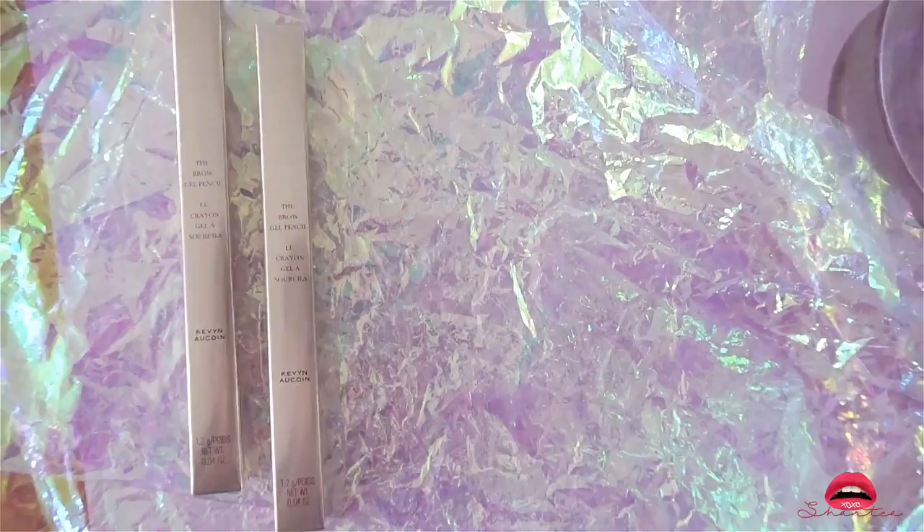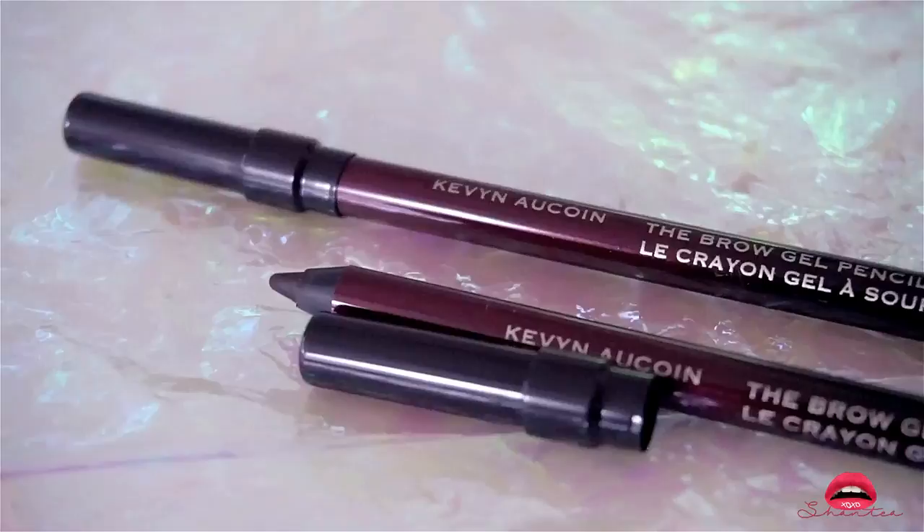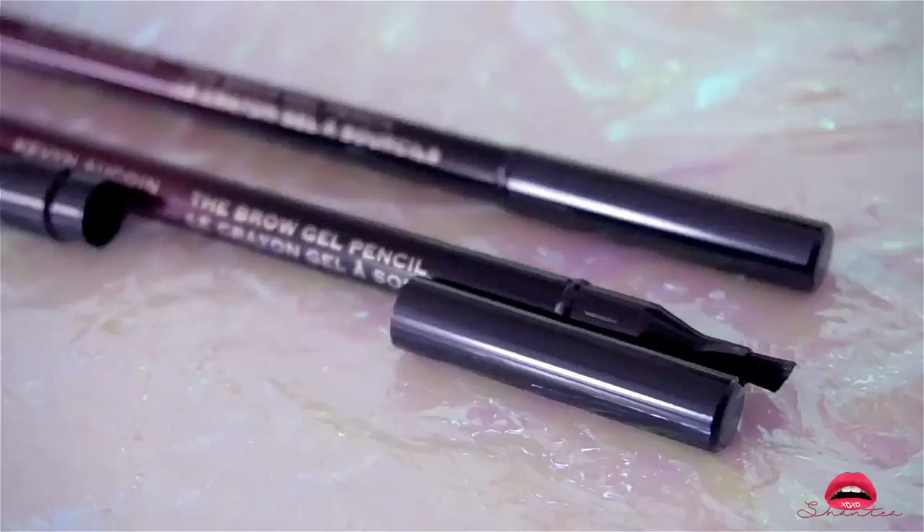The next product I want to talk about is the Gel Brow Pencil — it comes in two different colors: Sheer Brunette and Sheer Dark Brunette. I got both. After using them I noticed they go on really nice and creamy — I definitely love it and will repurchase again.